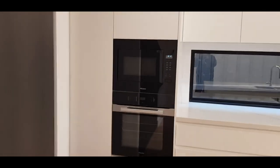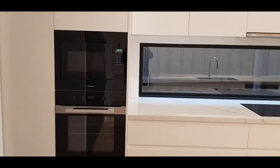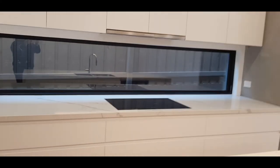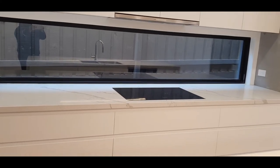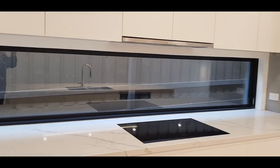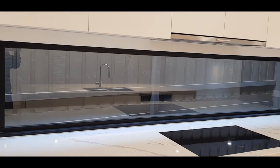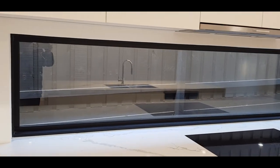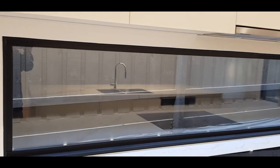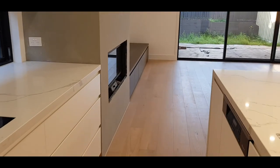When the units are large enough, we always aim to get a double wall oven if we can. This one in particular has an induction cooktop. Another nice feature that's getting popular these days is the splashback window — rather than tiles or glass, we use glass splashbacks to get more light into the kitchen. It acts as both a splashback and a window. The polished floors continue through the living area.